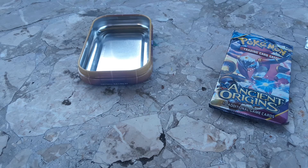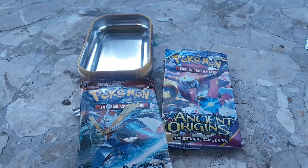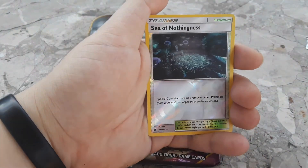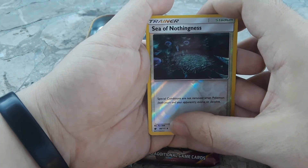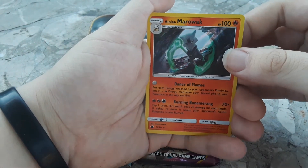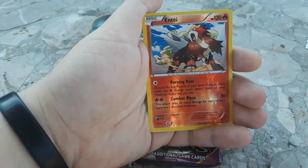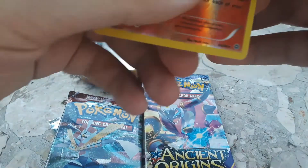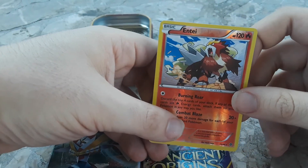I never ever get lucky in Pokemon cards - when I was a kid I used to get trash openings. Let's see: we got Energy Retrieval, Sea of Nothingness reverse holo, and I believe this is a rare. We have a rare of an Alolan Marowak foil - that's amazing, I'm so glad I got these tins! And a reverse holo Entei - that's really sick, and it's a rare too! Look at that - that's really cool you guys.